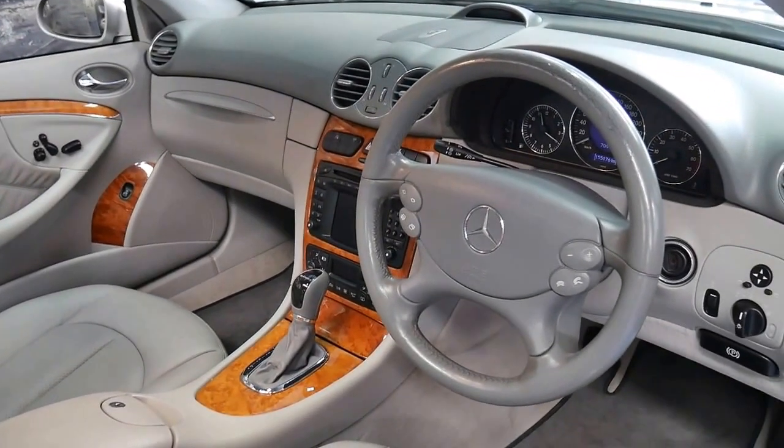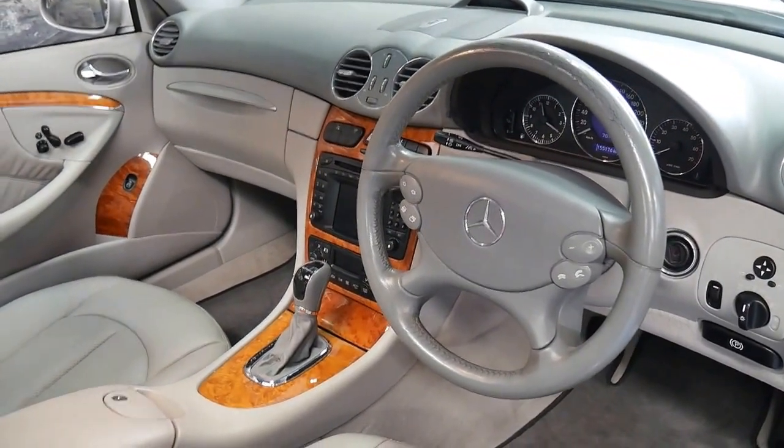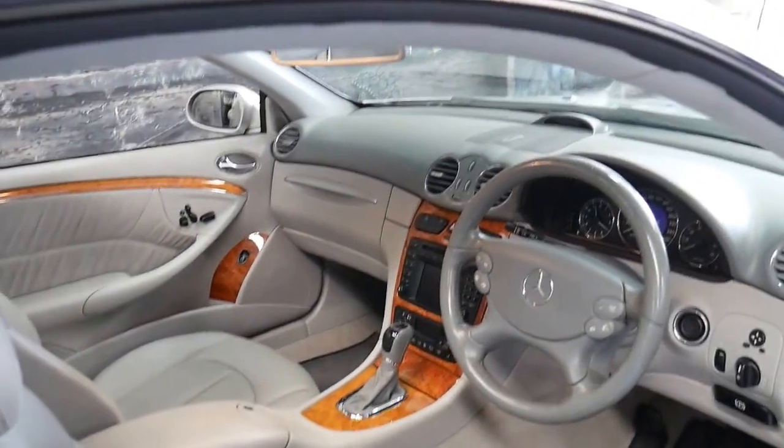It's also got navigation, cruise control, automatic headlights, dual zone climate control, and the list goes on.